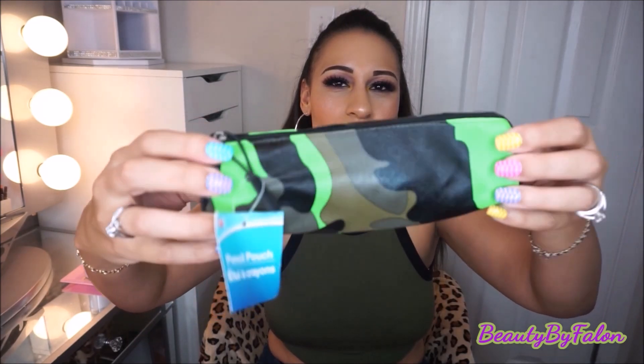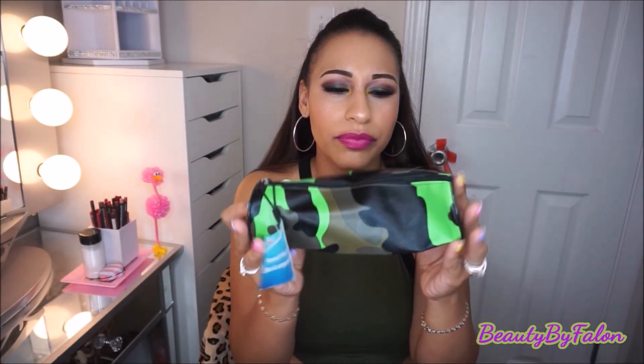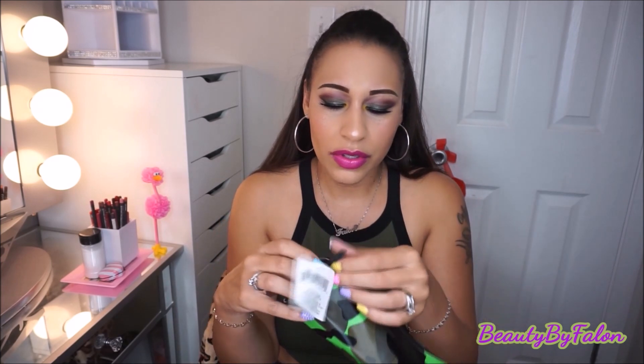I'm going to start with what I got at the Dollar Tree Friends and Family event, which was a sale of 10% off. I got this for my son — it's a nice camouflage pencil pouch for school. I wish they had a camouflage pink one because I would have gotten one for myself, but they didn't.